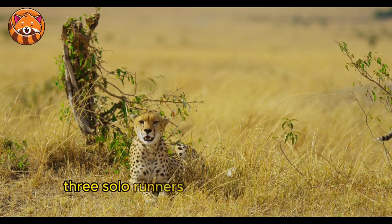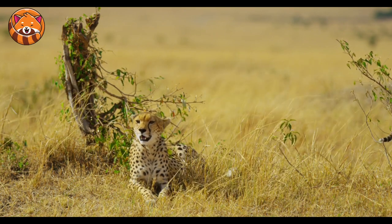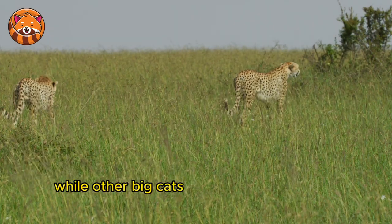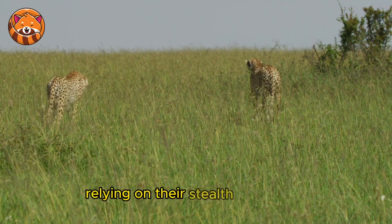3. Solo Runners — cheetahs are solitary creatures. While other big cats like lions might hunt in groups, cheetahs typically hunt alone, relying on their stealth and speed.